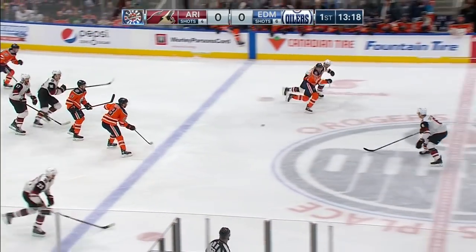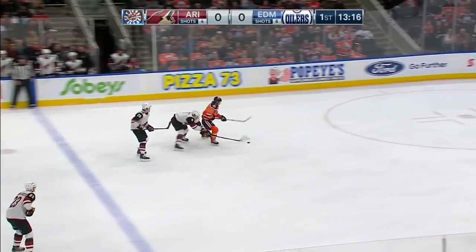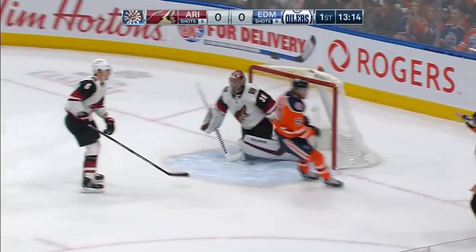That's the handle on that backhand attempt. McDavid trying to get free — here comes Connor McDavid — scores!